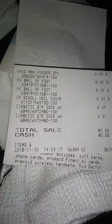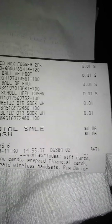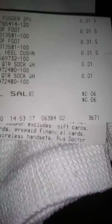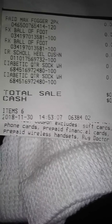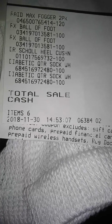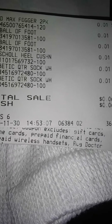And here is my receipt. See? 11/30/2018. Total sales: $0.06. Six items — diabetic socks, Dr. Scholl's, heel cushion, and the ball-of-foot thing.